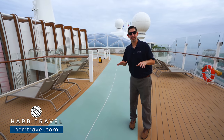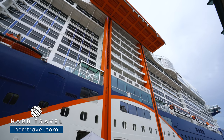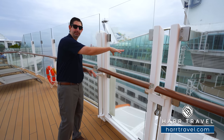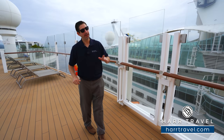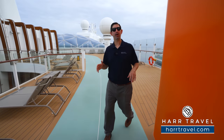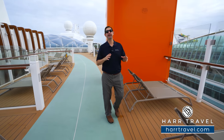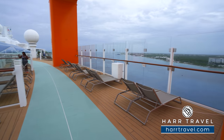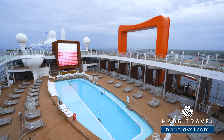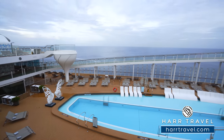Up here on deck 16 is the entrance to the Magic Carpet — it also comes all the way up to the very top of the ship. The Magic Carpet is just a deck below right now, but this opens up so you can head out and enjoy that incredible experience. As we continue along, even in this space everything is meant to open up to take advantage of what a cruise ship is all about — looking out rather than looking in. So many cruise ships are designed from outside in, but this ship is designed from the inside looking out to take advantage of those incredible ocean views.